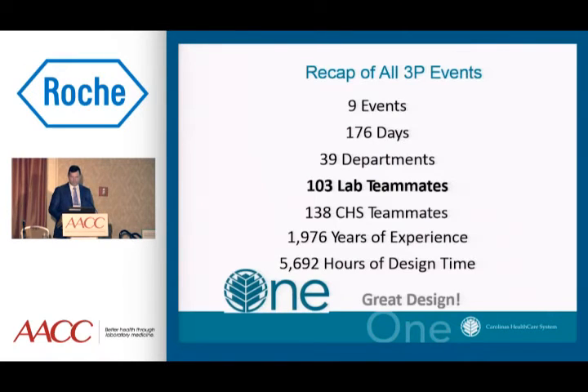To wrap up all of our 3P events, we had nine events, 176 design days, and 39 different clinical departments from the hospital participated. We were designing a lab, but there were only 103 people from the lab and 138 from areas outside the lab that participated in the laboratory design. Together we had almost 2,000 years of healthcare experience, and we put over 5,500 hours of design time into this.